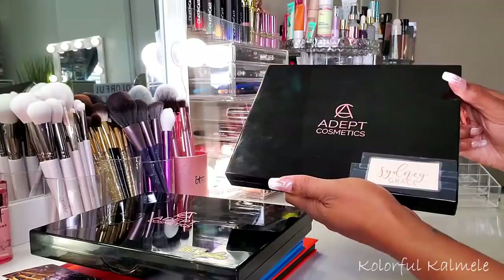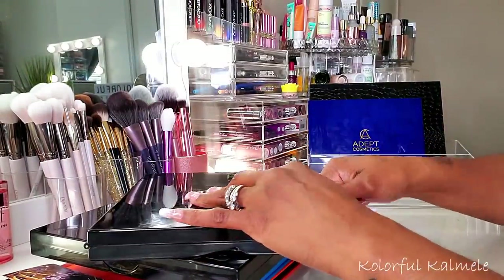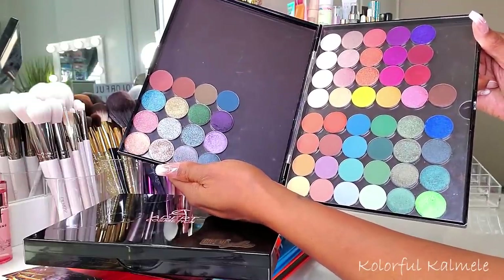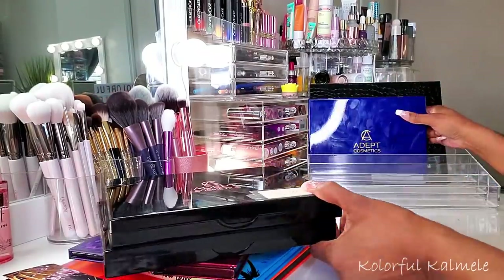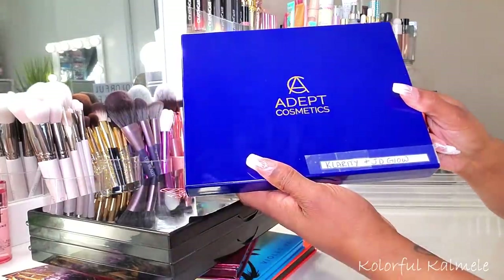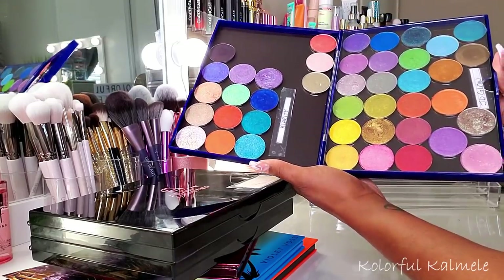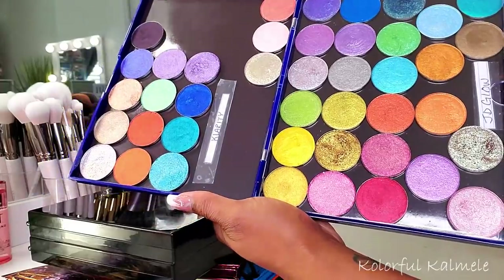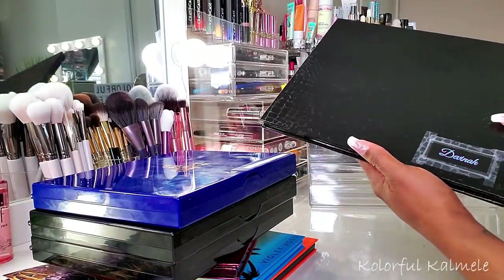I also played around with some of my Sydney Grace shadows - absolutely gorgeous. Sydney Grace and Give Me Glow have amazing formulas - if you know, you know. I also played around with my JD Glow and Clarity shadows. As you can see, really beautiful bright bold colors and I love every single one of them.